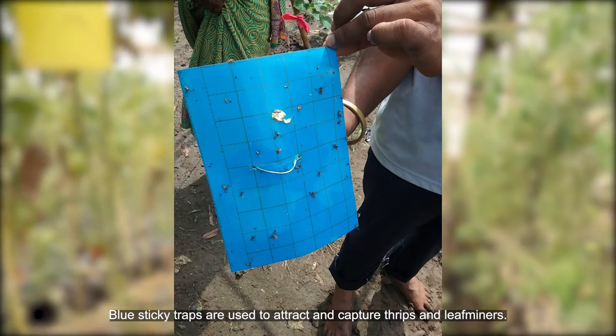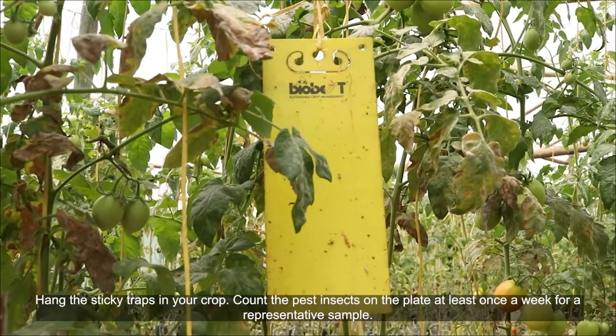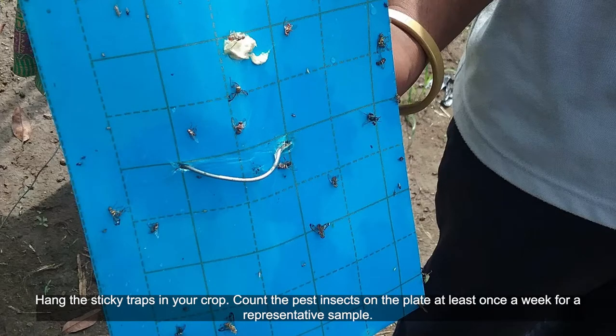Blue sticky traps are used to attract and capture thrips and leaf miners. Hang the sticky traps in your crop. Count the pest insects on the plate at least once a week for representative samples.